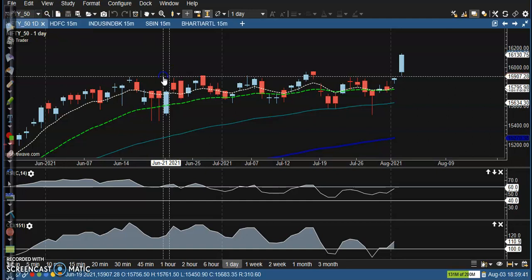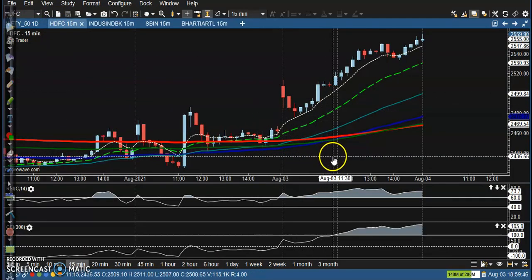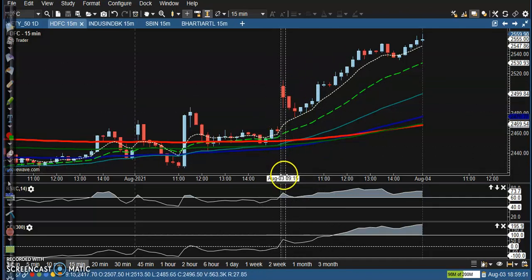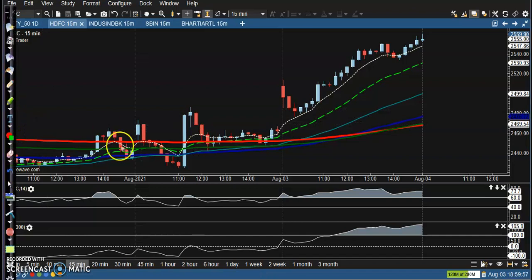Let's see today's top gainer stocks. First one is HDFC — you can see a perfect buy opportunity after giving a pullback. According to price action, it is creating higher highs and higher lows. The higher low is forming just above the moving average, and then it creates another higher high.